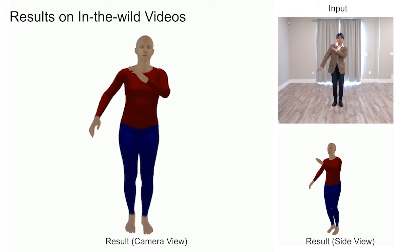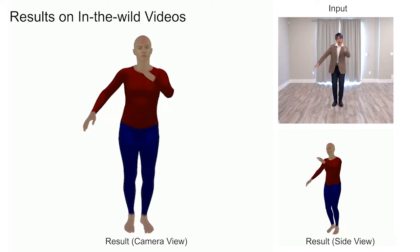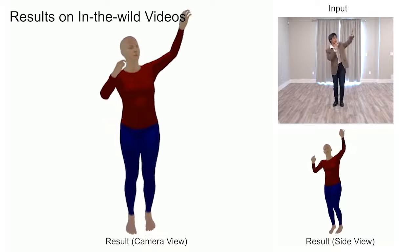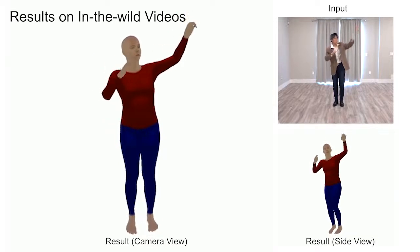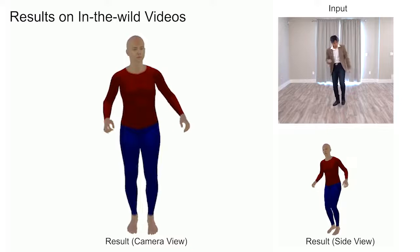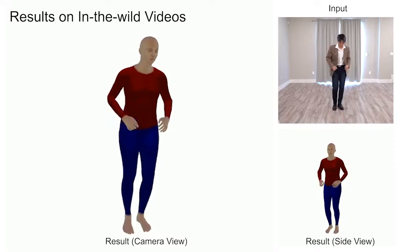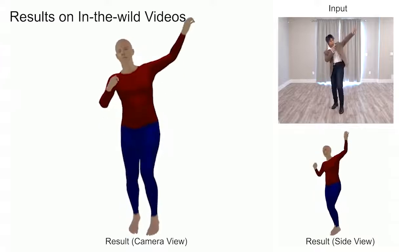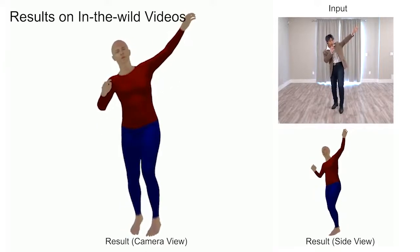In the following, we present our results on in-the-wild videos from the internet. Given the body bounding box of the first frame, for the following frames, we update the bounding box according to the 2D keypoint detection of the previous frame. In this way, our method captures the complete body fully automatically.